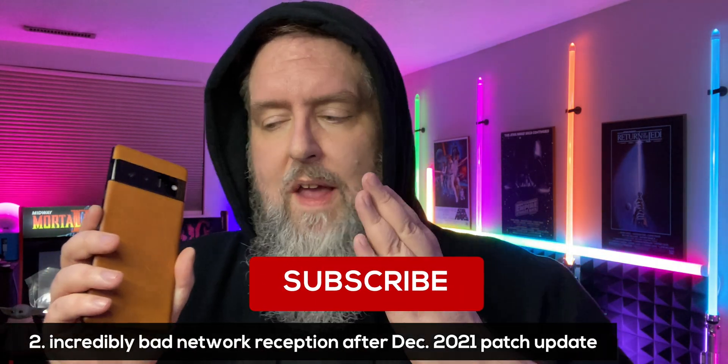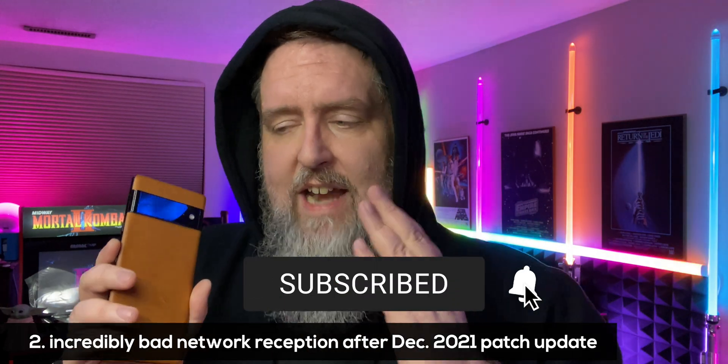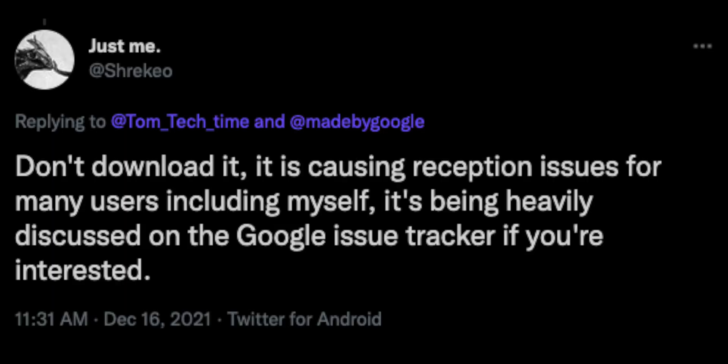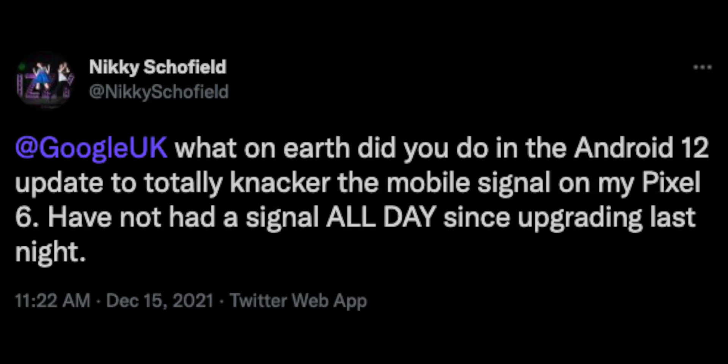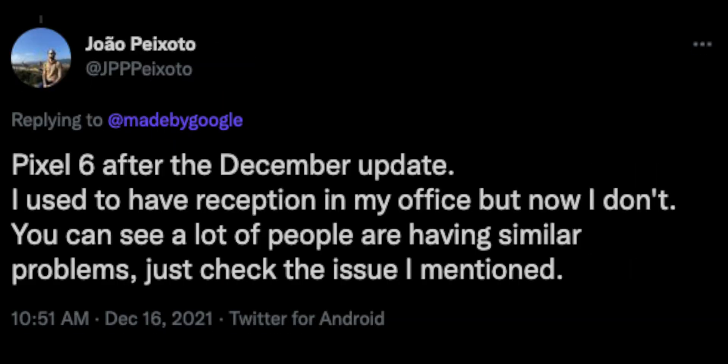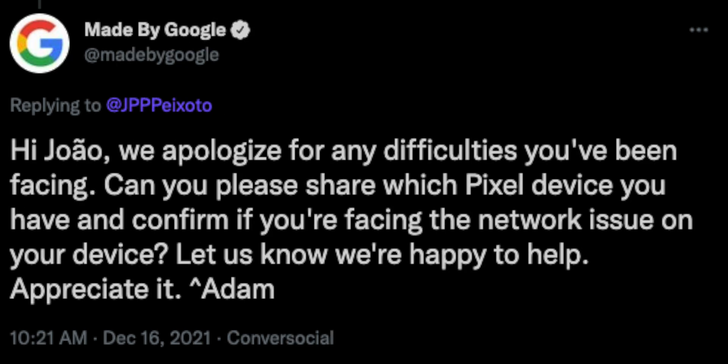The second big issue seems to be mostly affecting people in Europe, but also a little bit in North America. After installing the patch update, people are having really bad reception — dropping from around 80 to 90% signal down to 40 or 30%. Normally I'd suggest a factory reset or getting a new SIM card, but people have come back saying they've done that and are still having issues. I don't know what it is in this patch that's possibly causing this.